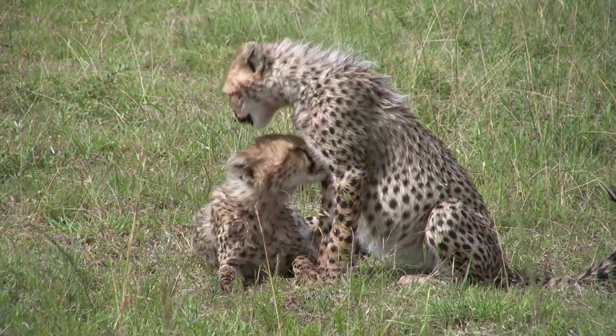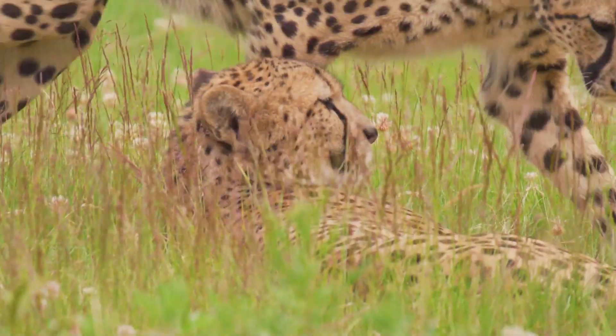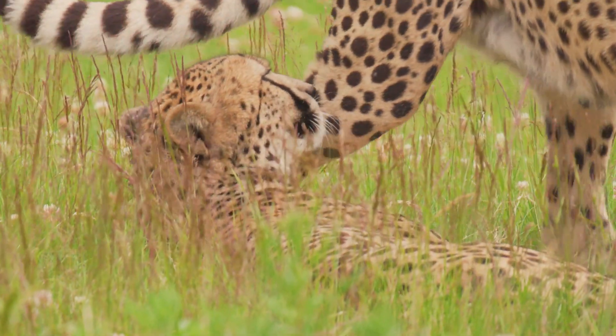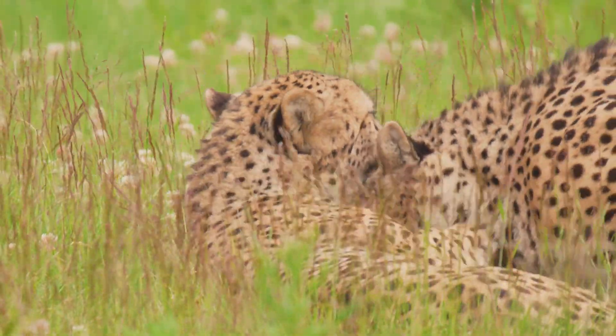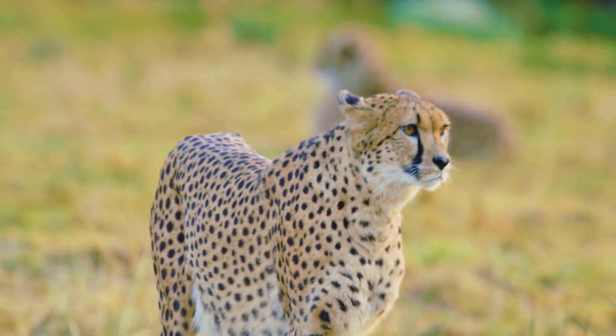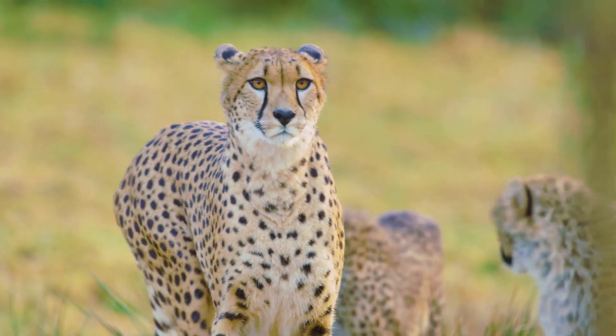Their legs lengthen, their bodies fill out, and their eyes open to the world around them. By the time they're six weeks old, they've already started exploring their surroundings, their curious nature pushing them to learn and adapt to their environment. From defenseless cubs, these cheetahs grow into fast and agile adolescents.